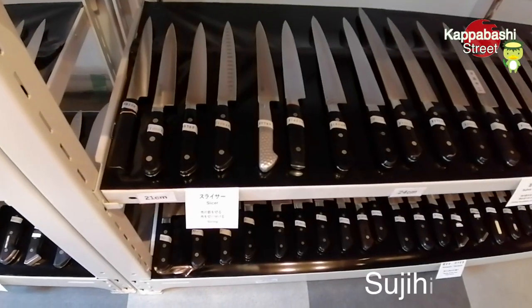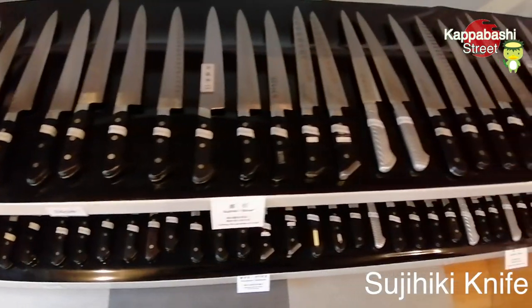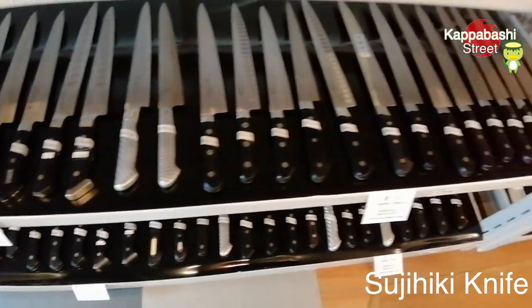This is the Sujihiki knife section. It's good for cutting a block of meat and fish. I use this knife for cutting whole salmon.